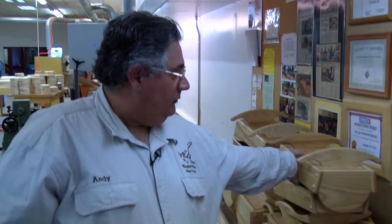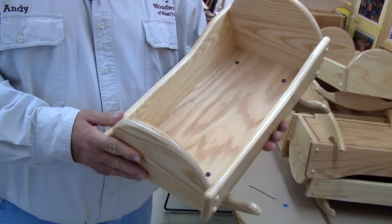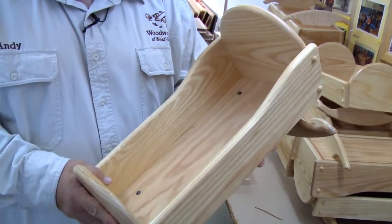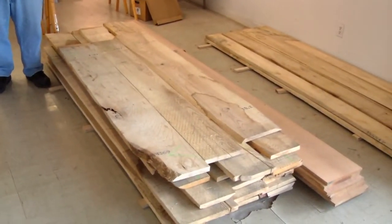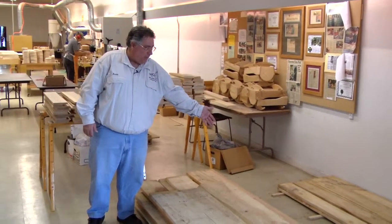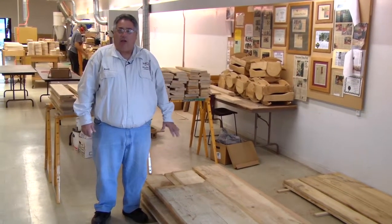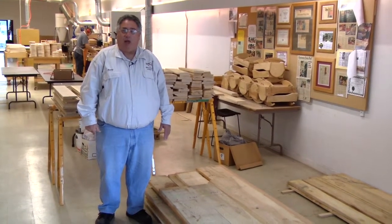These are some of our cradles. The cradles are made from ash, which is donated. We've been making these since 1991. This is some of the wood that was donated to us through the good graces of the West Virginia Forestry Association — this is ash. We do also have some oak over there beside it and some more ash up against the wall. All of this wood will be used to produce our cradles and our alphabet block wagons.